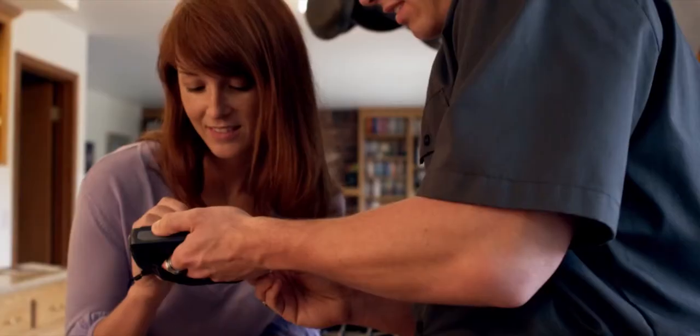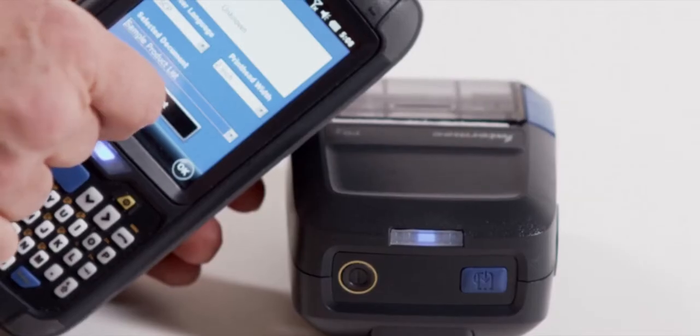Both the PB and PR series are available with either Bluetooth or Wi-Fi. They offer interfaces to virtually any mobile computer, tablet, or smartphone.